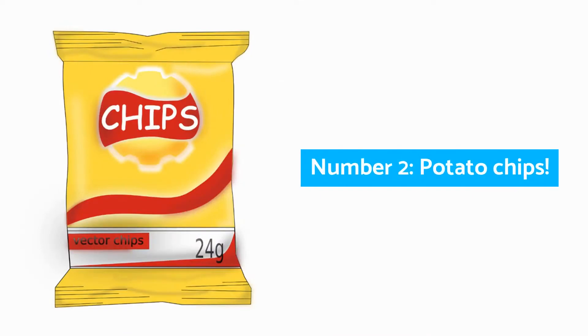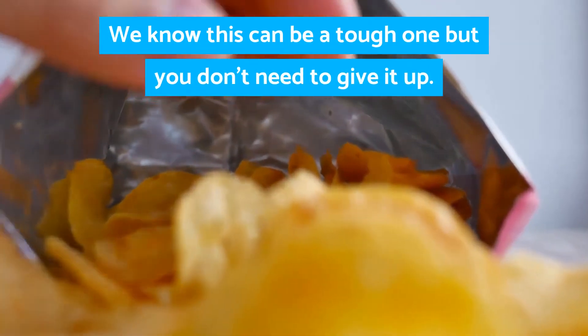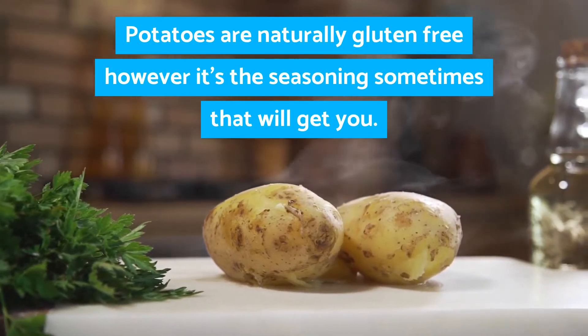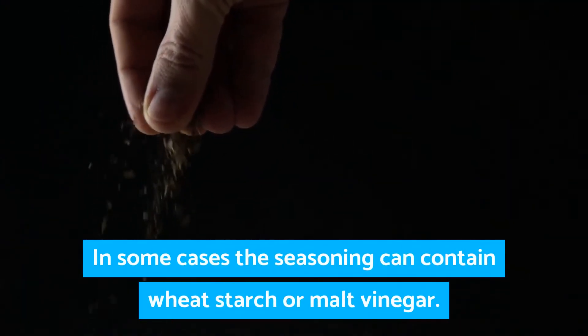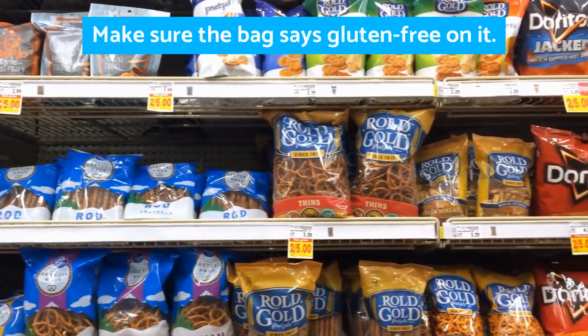Number two: potato chips. We know this can be a tough one, but you don't need to give it up. Potatoes are naturally gluten free; however, it's the seasoning sometimes that will get you. In some cases the seasoning can contain wheat starch or malt vinegar. Make sure the bag says gluten free on it.